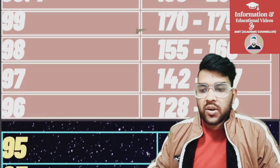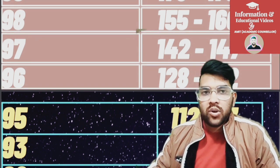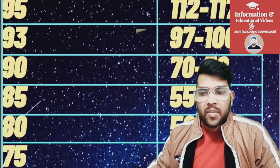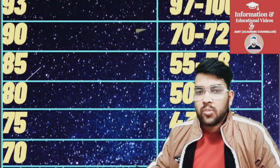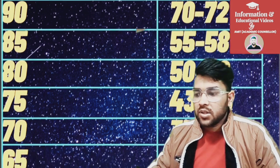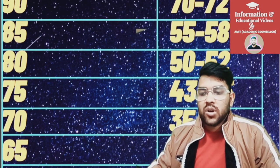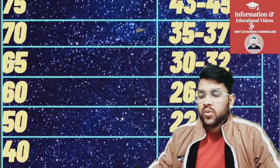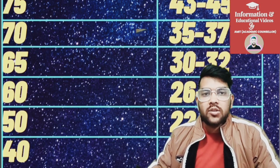Continuing the data: for 95 it is 112 to 117, and for 93 it is 97 to 100 marks. For 90 it is 70 to 72 marks, and for 85 it is 55 to 58. For 80 it is 52 marks, for 75 it is 43 to 45 marks, and for 70 it is 35 to 37 marks. For 65 it is 30 to 32, for 60 it is 26 to 28, for 50 it is 22 to 24, and for 40 it is 16 to 18 marks.